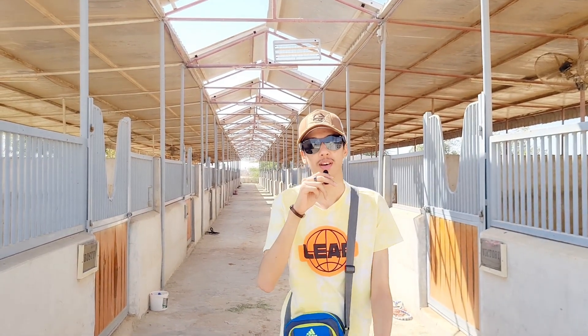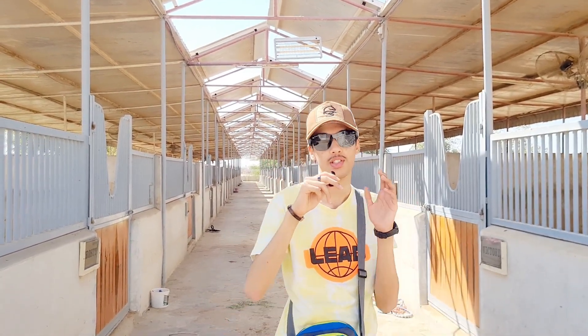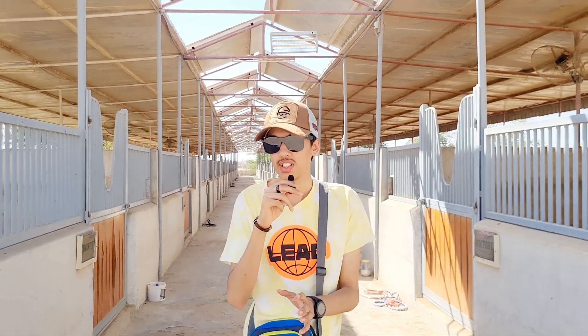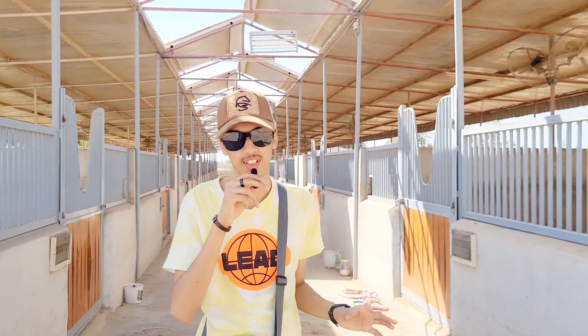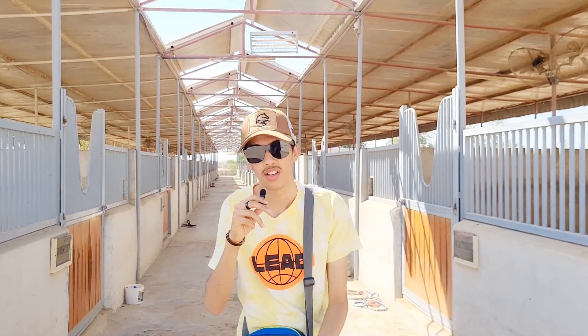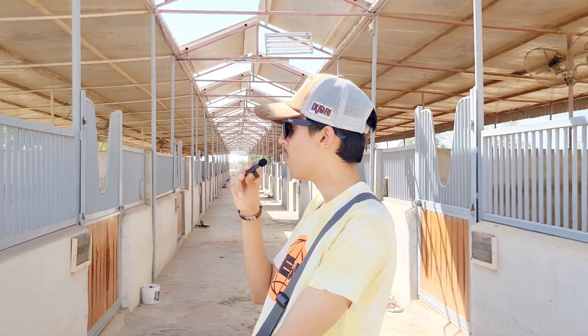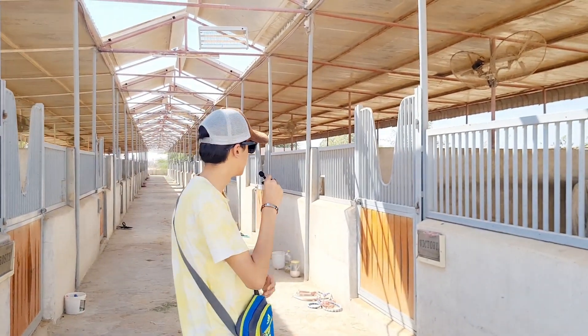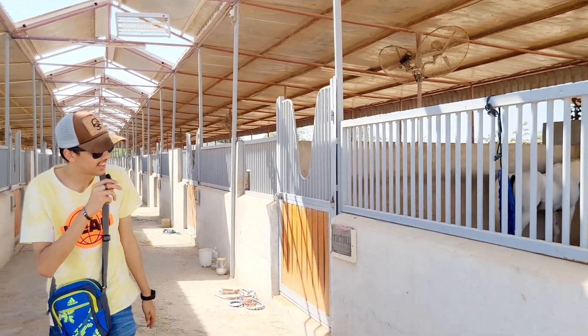Yo yo yo guys, what's up, it's your boy Heather from Andre's Vlogs. Today I'm in the middle of nowhere — it's in the emirate of Ras Al Khaimah. It's called the Al Marwan Astabal, where we have around 55 horses, more than 50 horses present here, so we can start already.